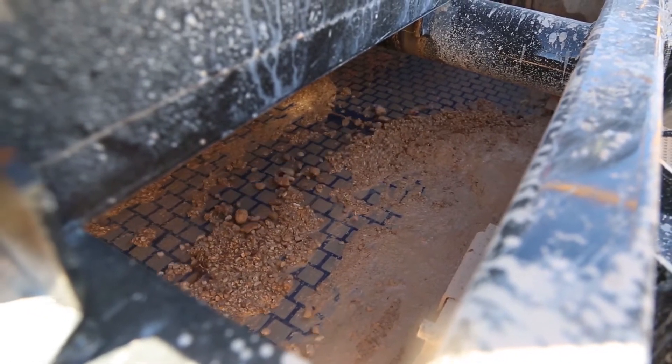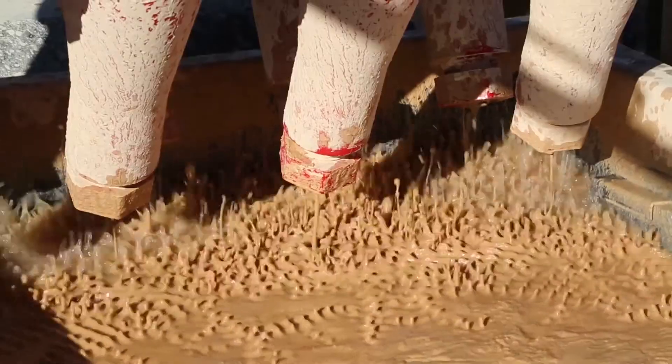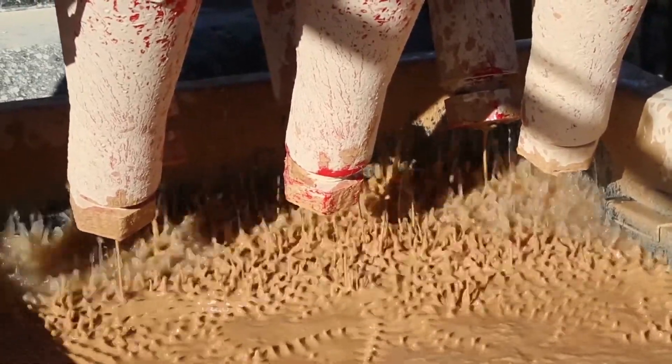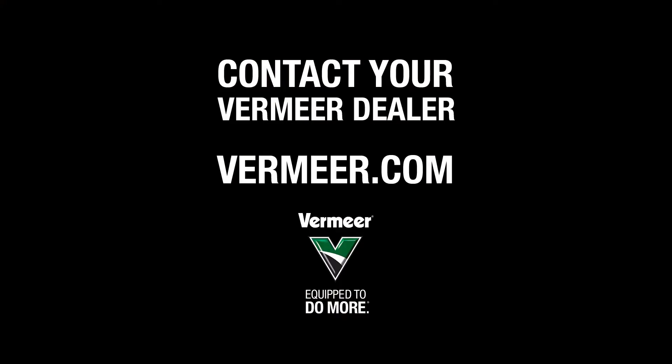There are also several serviceability enhancing features on this machine and improvements for overall operator comfort. We will discuss each of these features in more detail in the following videos. In the meantime, to learn more about how the R250C can help increase efficiency and decrease cost, contact your local Vermeer dealer or visit us at Vermeer.com.